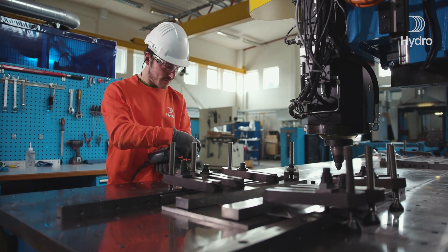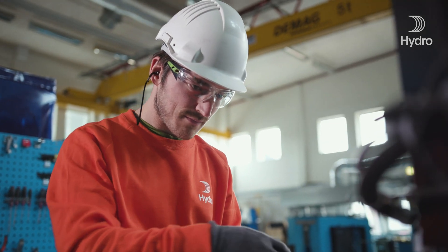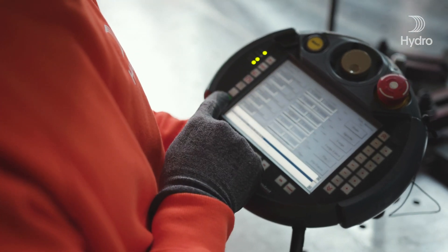Hydro has been at the forefront of friction stir welding for many years. We've been innovative and leading the technology in various different industries, ranging from automotive, marine and offshore, the rolling stock industry and even thermal applications.